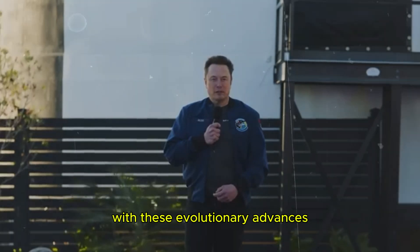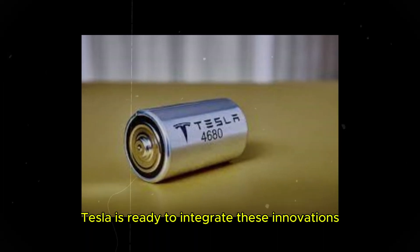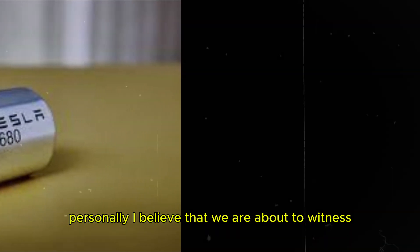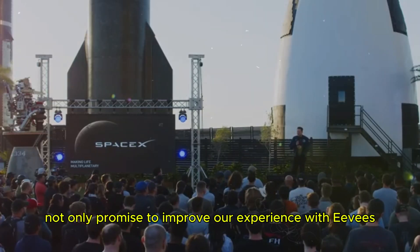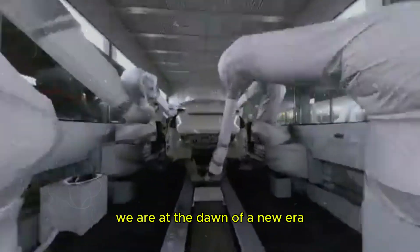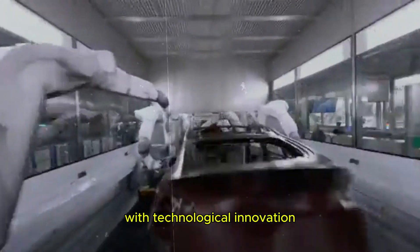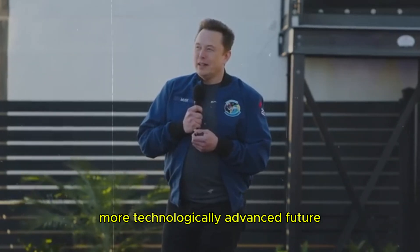With these evolutionary advances in graphene-based technology, Tesla is ready to integrate these innovations into its EVs soon. Personally, I believe that we are about to witness a monumental change in the way we use and think about energy. These batteries not only promise to improve our experience with EVs, but also open doors to new possibilities in several industries. We are at the dawn of a new era, where sustainability and efficiency go hand in hand with technological innovation. Get ready for a greener, more technologically advanced future.